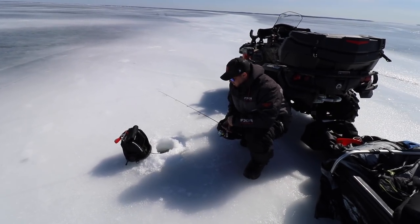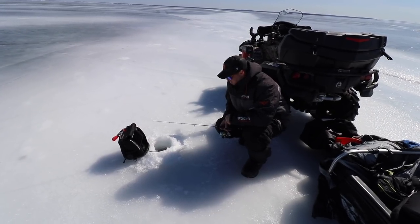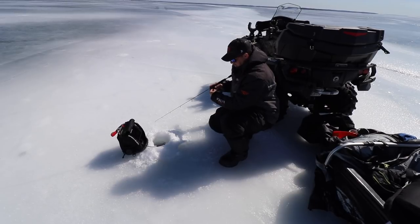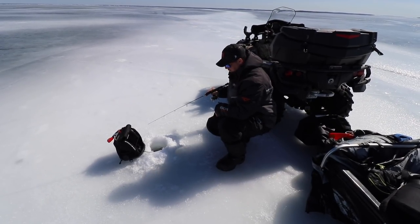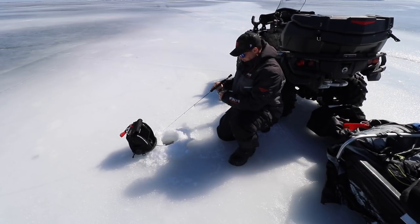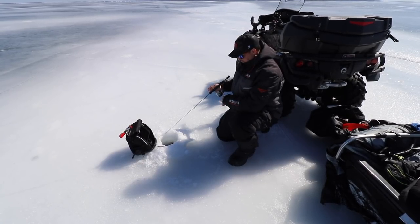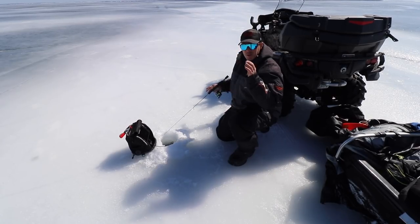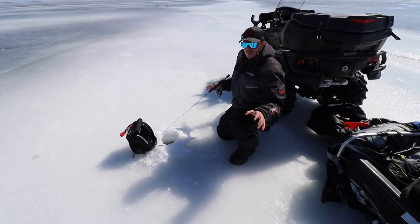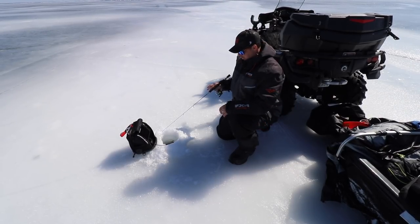We're just getting set up here, see if we can get some perch coming up. It is chilly out, not sure if I want to put the hut up yet. I do have a perch down there right away. They're here. I got a super aggressive one coming up. That means it's four fish I just marked. We're going to get ourselves comfortable and perch fish up here.